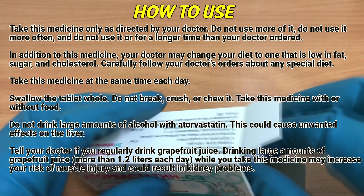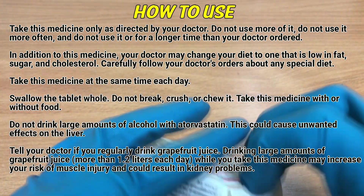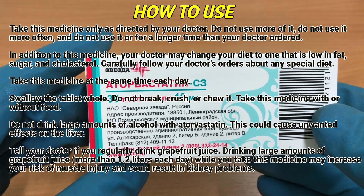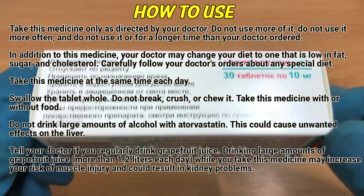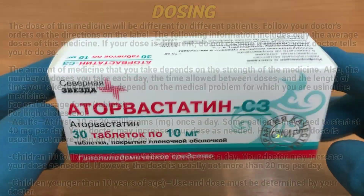Do not drink large amounts of alcohol with atorvastatin. This could cause unwanted effects on the liver. Tell your doctor if you regularly drink grapefruit juice. Drinking large amounts of grapefruit juice — more than 1.2 liters each day — while you take this medicine may increase your risk of muscle injury and cause resulting kidney problems.